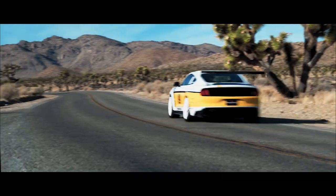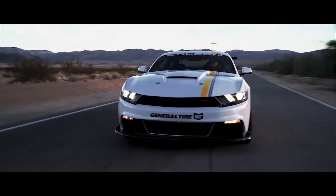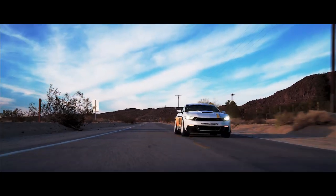General Tires are race-proven for high-performance handling. Get a set of Generals today and own the road tomorrow.